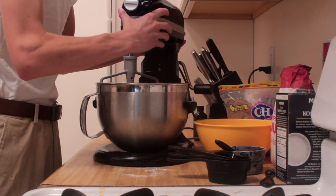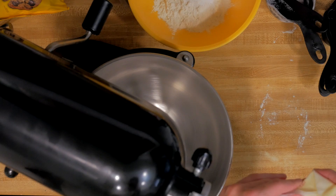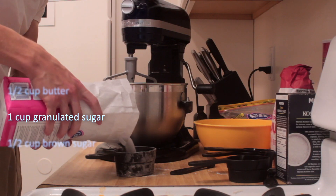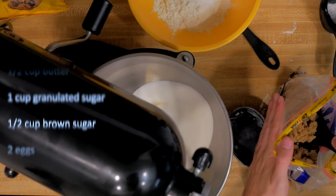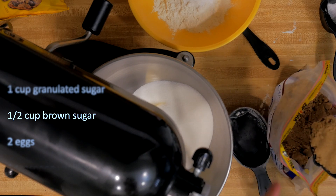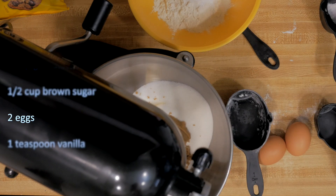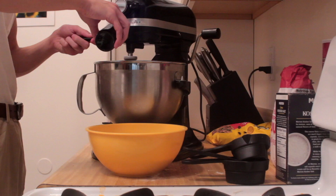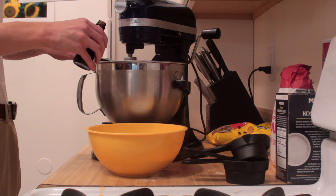Next, it wants me to cream together the wet ingredients, so I'll use a stand mixer. Throw in half a cup of butter, one cup of granulated sugar, not to be outdone by half a cup of brown sugar — it didn't specify, so I went with dark — and can't forget the two eggs. Let those mix together a bit.